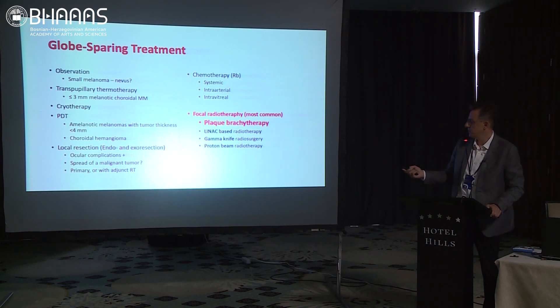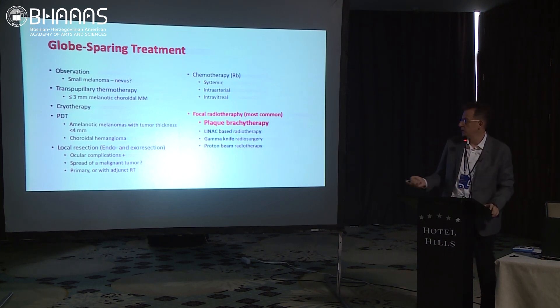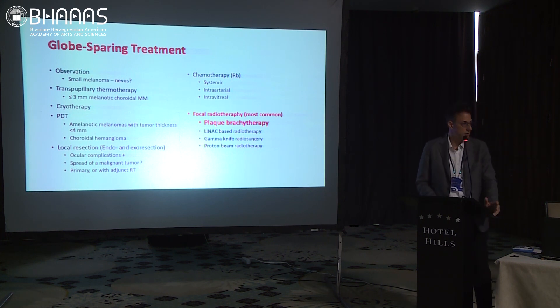We have focal radiotherapy options: the first is plaque brachytherapy, the most conventional one. The others are LINAC-based radiotherapy, gamma knife, and proton beam — which we don't have in Turkey. I have experience with gamma knife and LINAC-based treatments, which are very good, but in my opinion they're not precise enough for every patient.